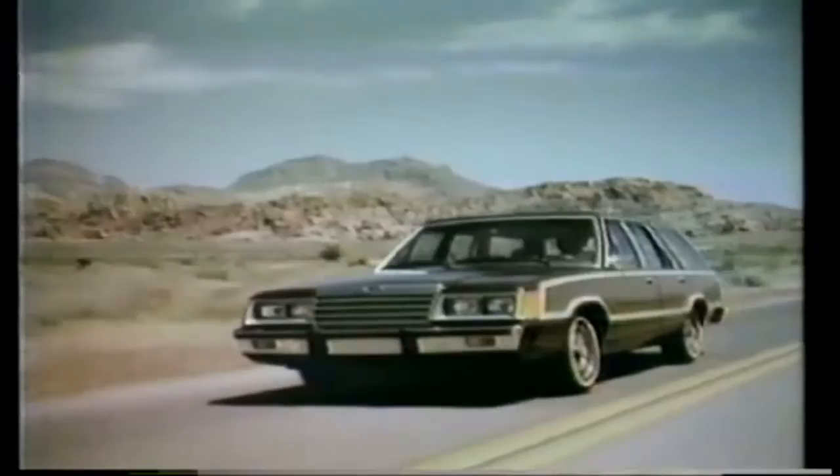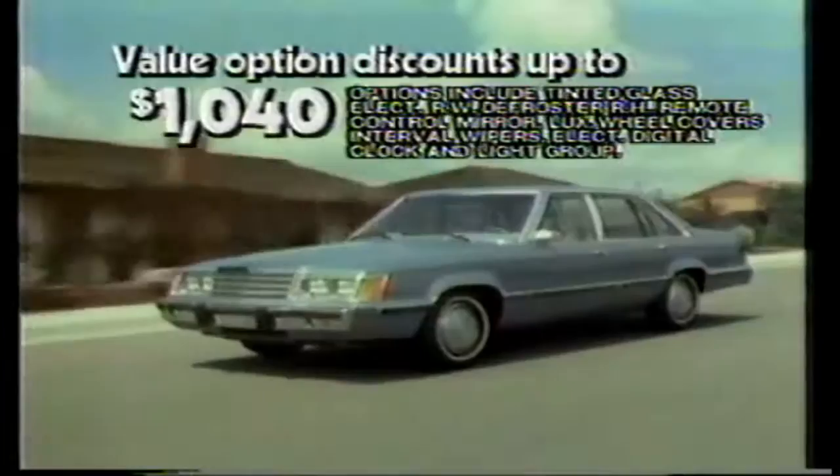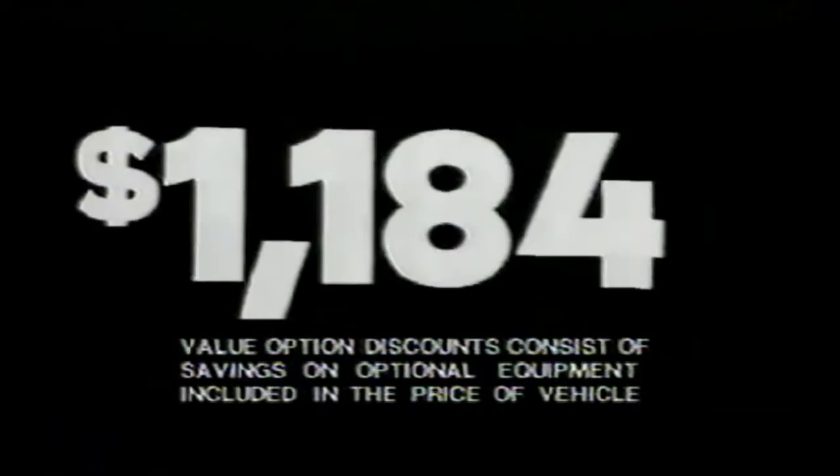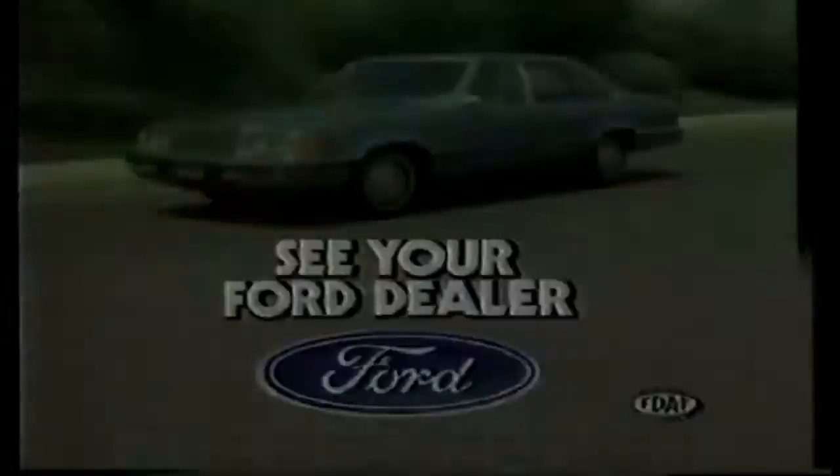March is Ford's month, and what a time to buy a new LTD. Buy in March and spend the summer in an LTD sedan, wagon, or plush Crown Victoria. Take advantage of discounts on specially equipped Crown Victorias, on all LTDs, and this special Chicago Edition LTD. Value option discounts on LTD wagons and Country Squire wagons — discounts of up to $1,184. March — it's Ford's month. See your nearest Ford dealer today.